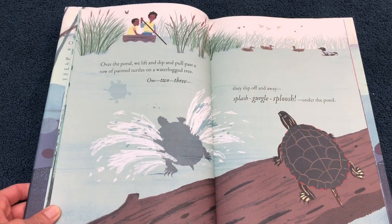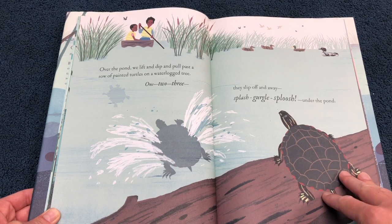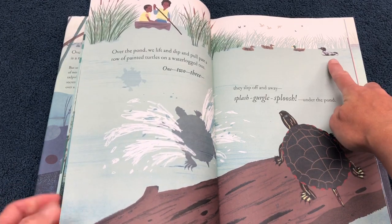Over the pond we lift and dip and pull past a row of painted turtles on a waterlogged tree. One, two, three — they slip off and away. Splash, gurgle, sploosh, under the pond. Oh, something else living in the lake up here.